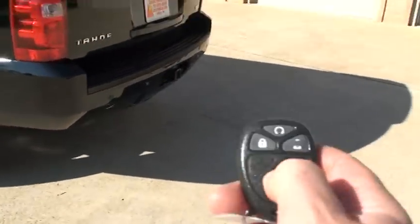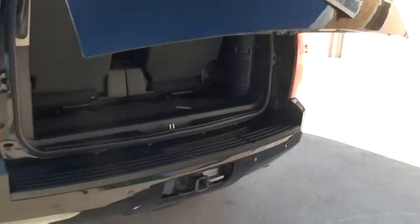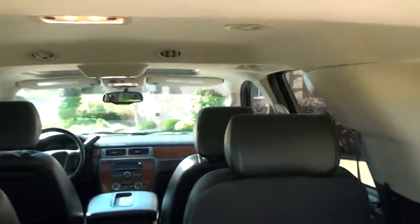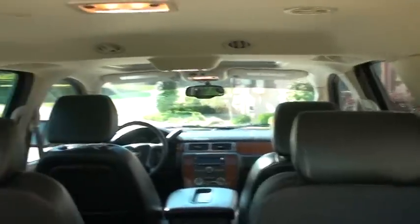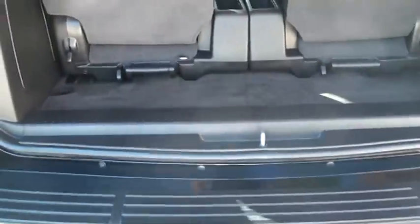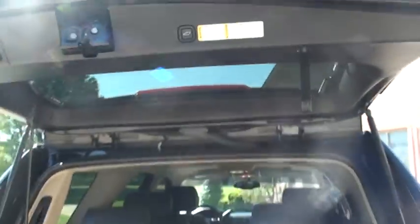On the back door, you push and hold this button and the door opens up by itself. The third-row seats can be folded down or taken out individually. There's a power outlet back here. Very comfortable SUV. There's your tow package and sensors — just push the button here and it closes.